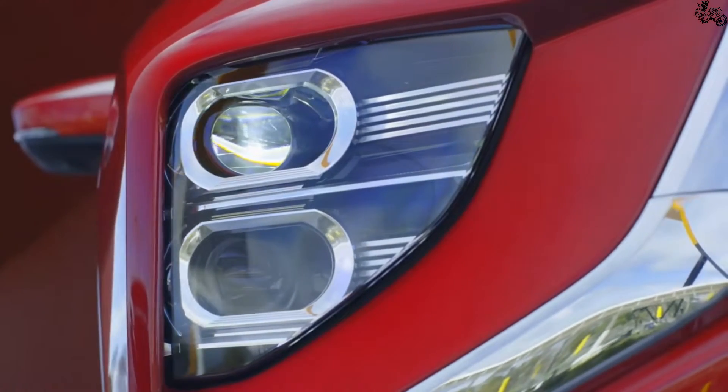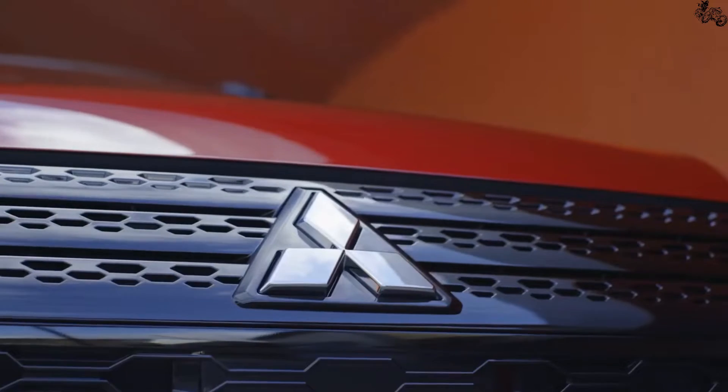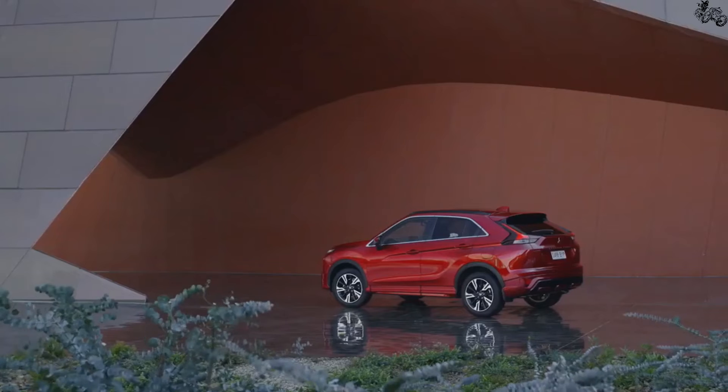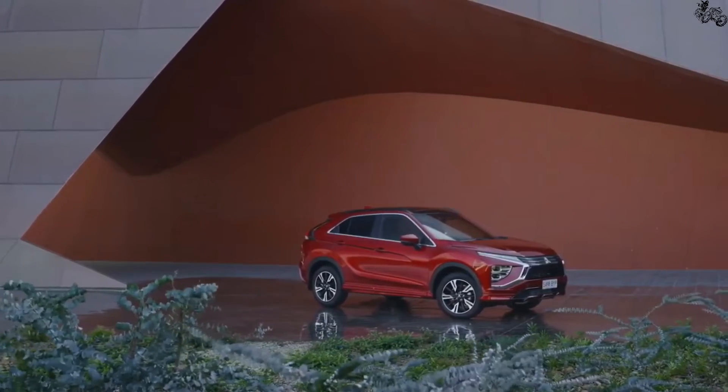The Eclipse Cross's cabin sees some updates as well in the form of a new 8.0-inch infotainment touchscreen, which has moved closer to the driver for easier use when driving. The old system's annoying touchpad controller has been removed in favor of manual volume and tuning knobs located on the display.